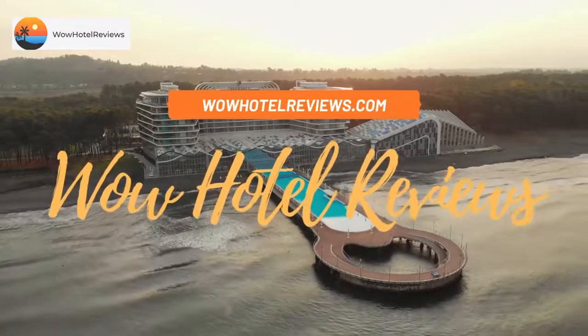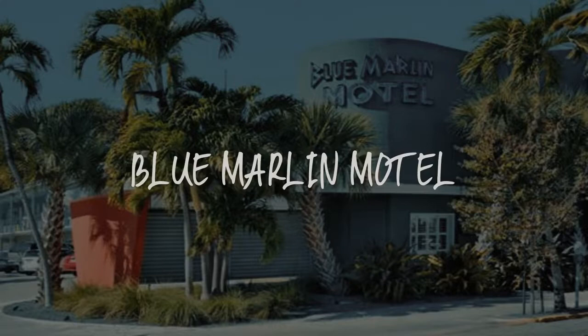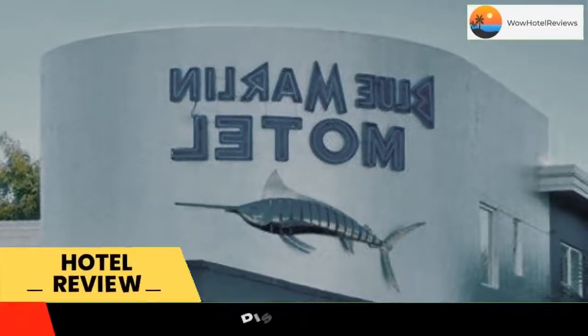Hello guys. Welcome to Wow Hotel Reviews. Today I am reviewing Blue Marlin Motel — it's a two-star hotel. Please use our booking.com link in the description to book the hotel and get special pricing.